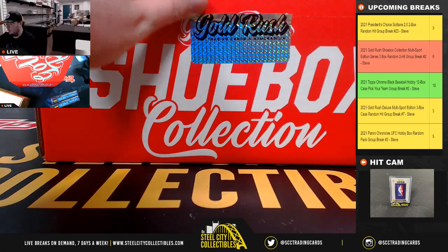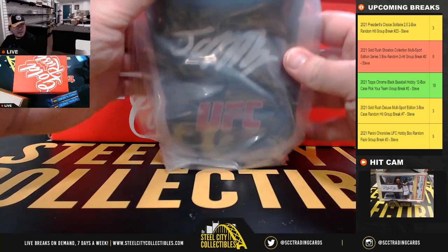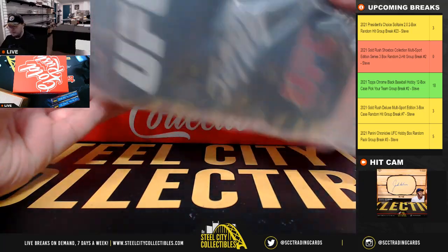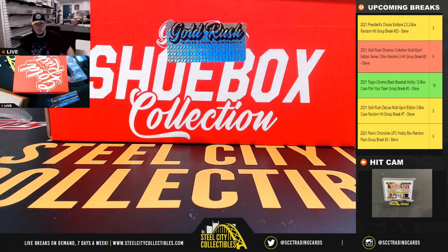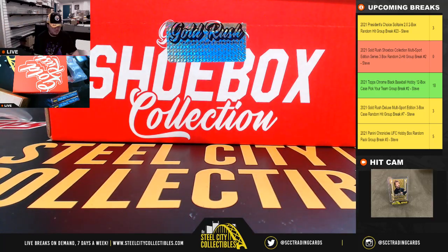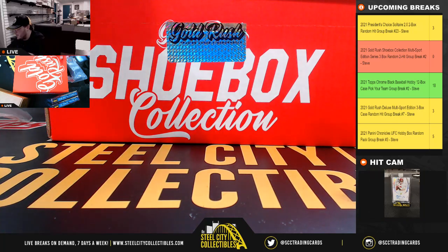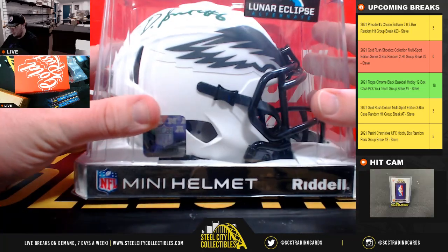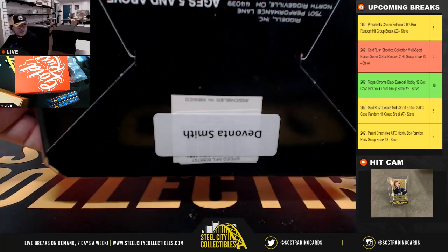First item here — I have a JSA signed Jorge Masvidal UFC glove. Nice first hit there. Next, we've got a Lunar Eclipse mini helmet, Philadelphia Eagles, Devontae Smith.